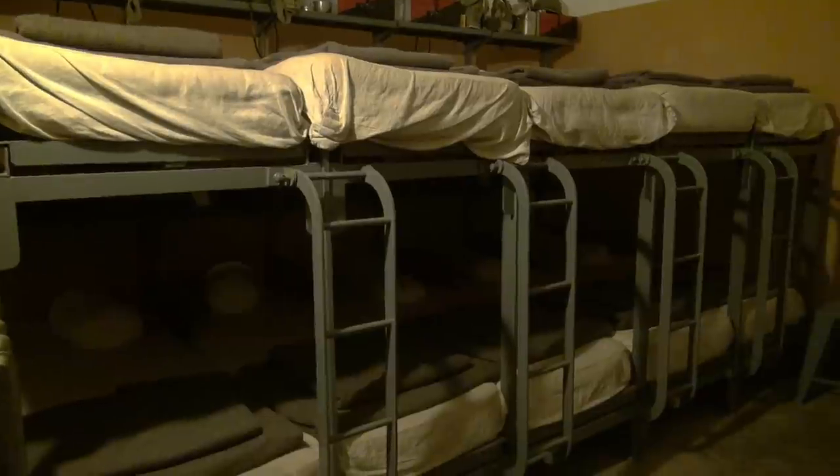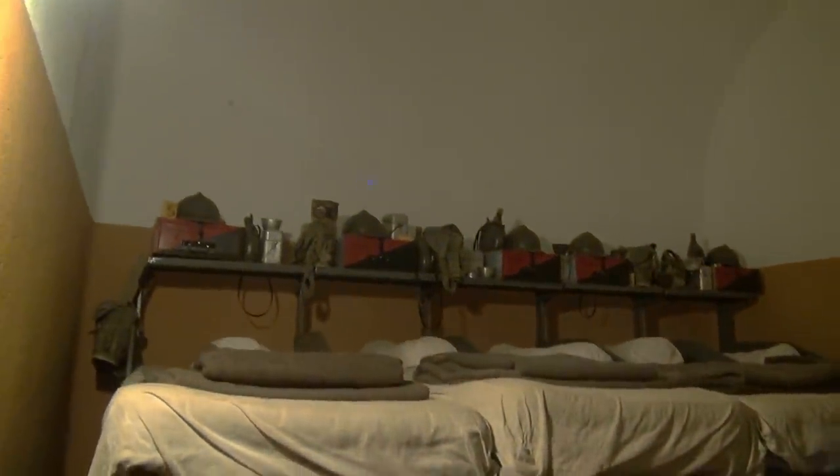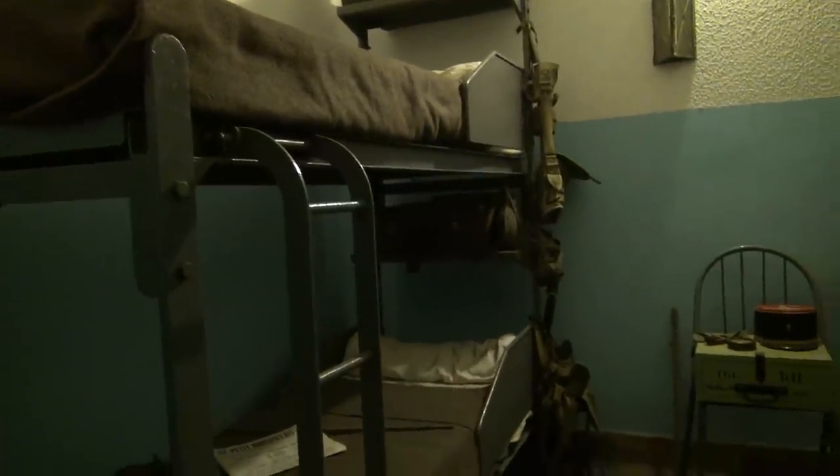Bedroom for the engineers' troop - always more comfortable for the specialists of the Maginot Line. They get little ledges into their bed and everything - more comfort, more money, and more wine every day. One liter per man per day, but that was wine at six or seven percent - like a beer.